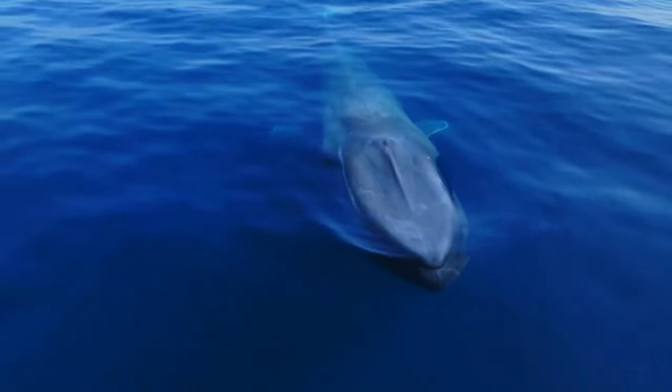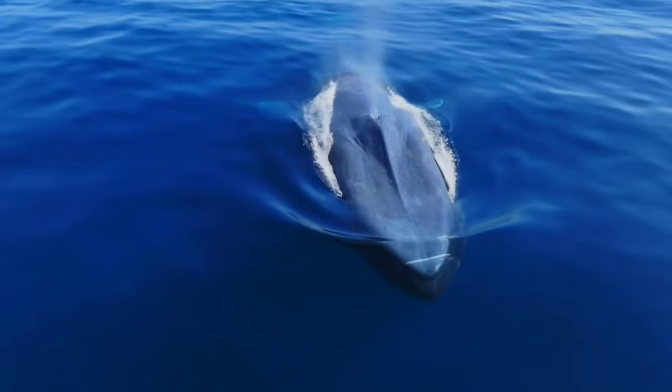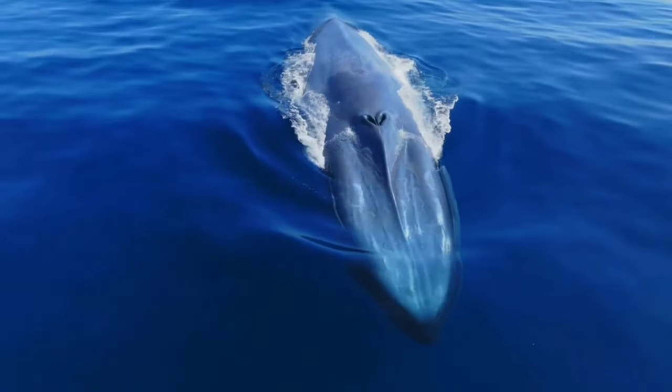When a blue whale eats, it will take in as much water as possible, then the food will get caught in the baleen fibers before being swallowed.